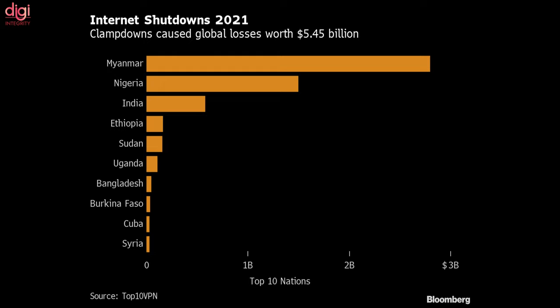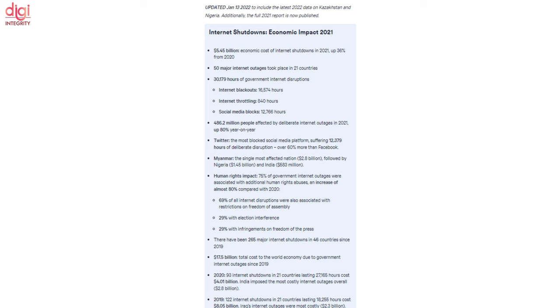India was ranked among the top three countries where the cost of internet shutdowns was the highest last year. India saw a total of 1,157 hours of internet shutdowns in 2021, involving a total cost of around 582.8 million US dollars, that is roughly around Rs 4,300 crores.